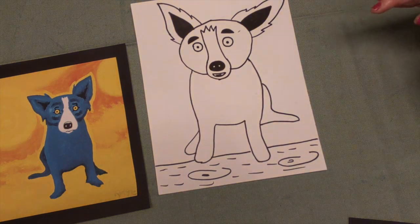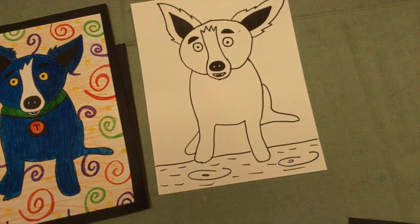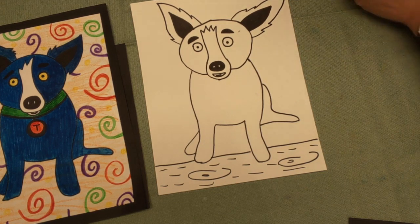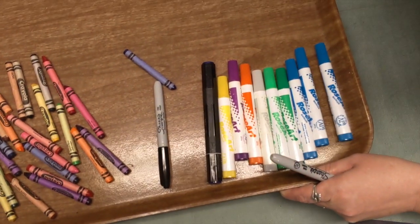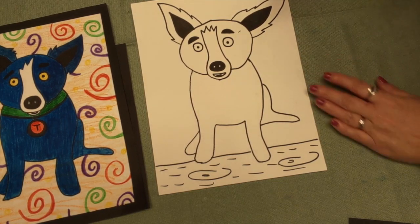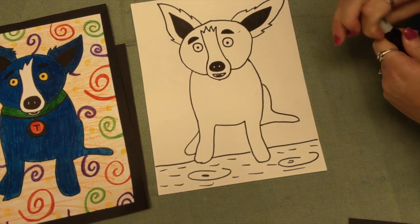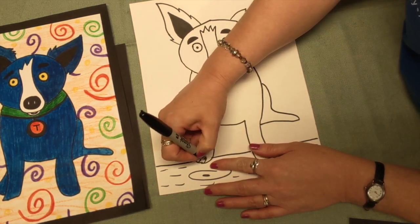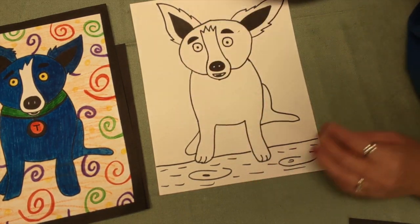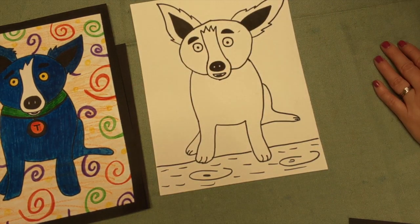The next thing we're going to do is color our Blue Dog. To color your Blue Dog you're going to need some crayons and markers. Ms. Jennifer has a tray of crayons and markers. I think I might want to make him some little toes right here too. There we go. I'm going to make Blue Dog a collar — maybe a little circle — and I still like putting the T for Tiffany. You can make your collar have a design on it — it could be some zigzags or anything you want.